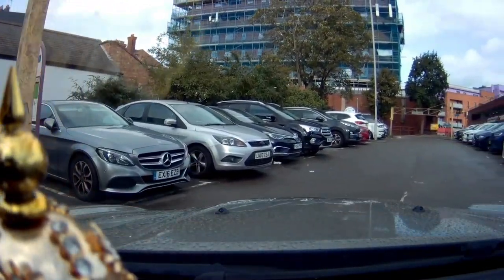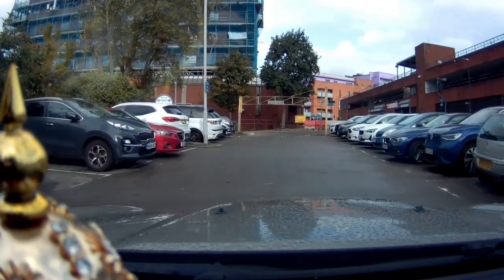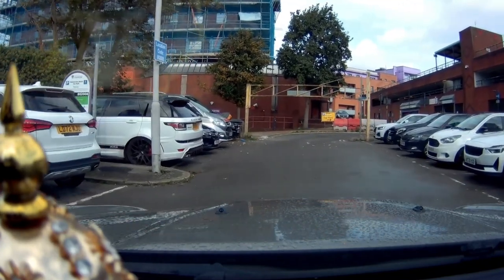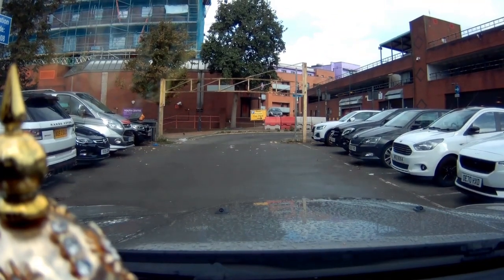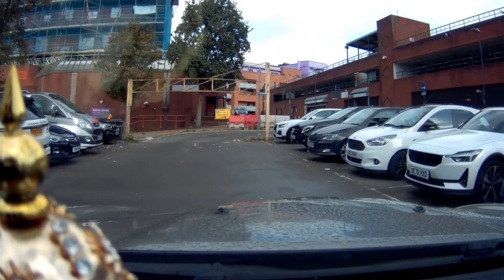This is an open car park. If you see the building on your right, that is another car park called Peel House car park. Sometimes this car park is full, so if you don't get parking here, you can drive through and park in the Peel House car park.